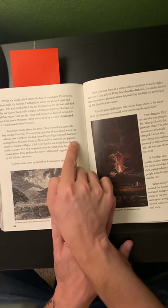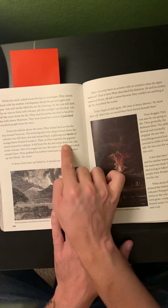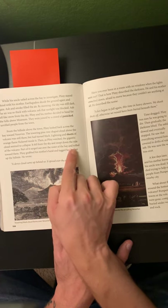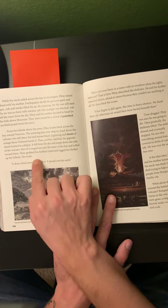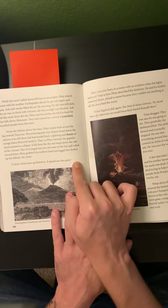Then as Pliny watched, the gigantic cloud seemed to collapse. It fell from the sky and swept down the side of the volcano. Part of it surged out over the water of the bay and rolled toward them. Pliny grabbed his mother's hand and tugged her farther up the hillside. He wrote: 'A dense cloud came up behind us. It spread over the earth.'